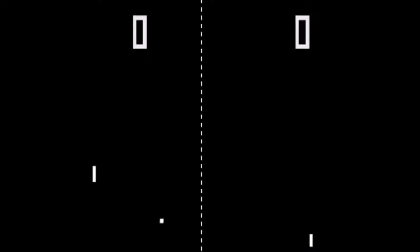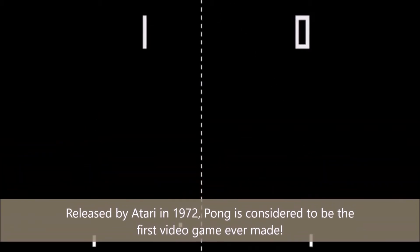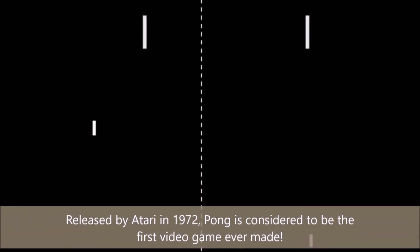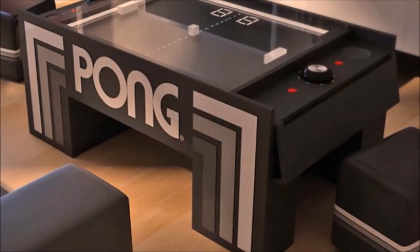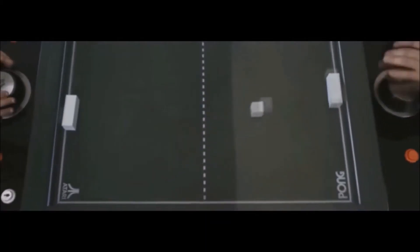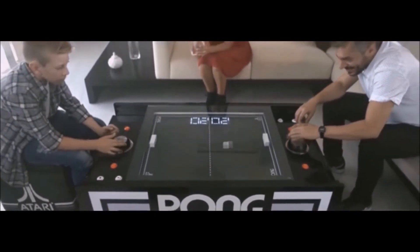Remember this game? Of course you do — who can ever forget playing the first game ever made? This game is called Pong. I'm sure all of us have played this game at least once in our lifetimes. And apparently some of us liked this game so much that they decided to build a coffee table loaded with Pong. I am not kidding, guys. This is a real thing.